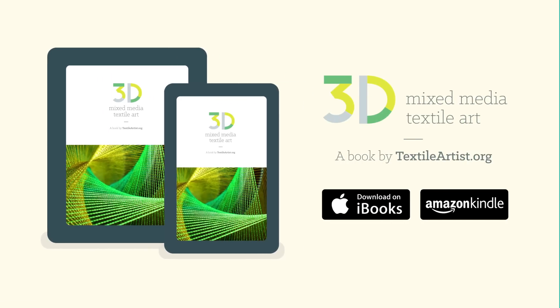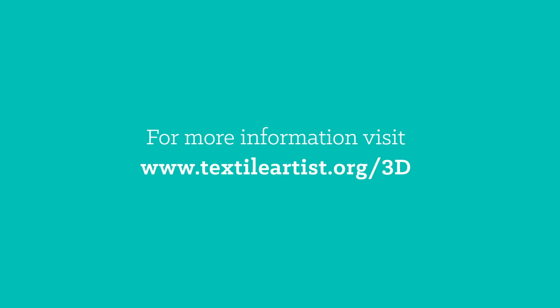3D Mixed Media Textile Art will be available for Kindle on Amazon and for iPads at iTunes in April 2015. For more information, visit textileartist.org/3D.